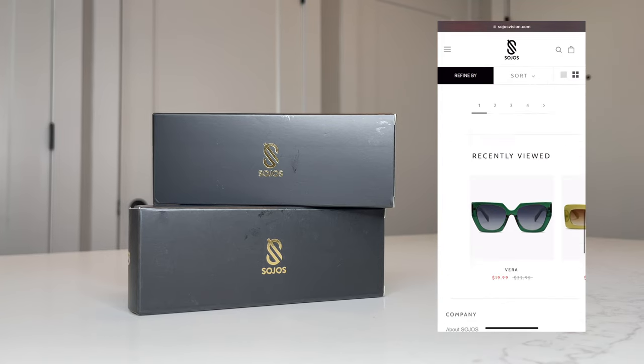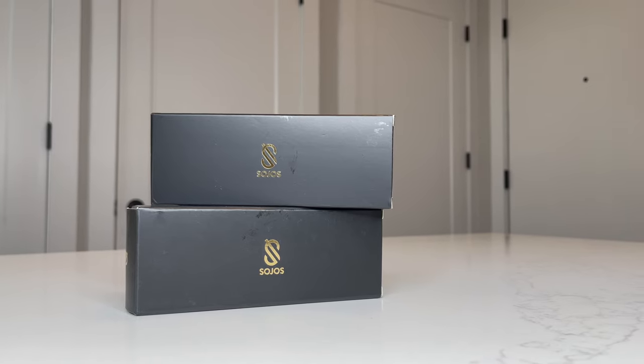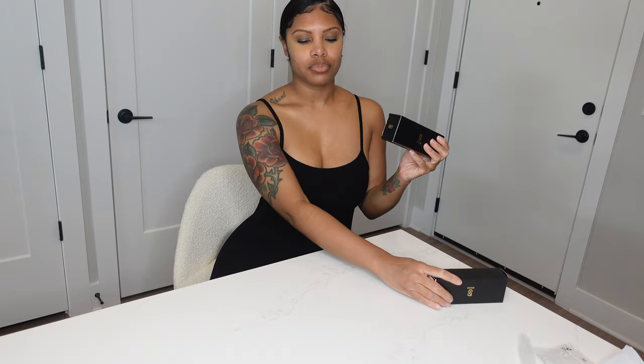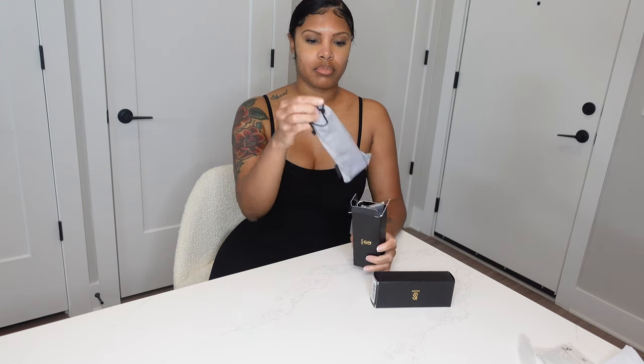So these sunnies are definitely gonna save my eyes and have me looking super cute at the same time. If you haven't already, go ahead and subscribe — we're on the road to 1k and I'm so excited! But anyways, before I get into the details, I just wanted to point out that this company is female-founded, and y'all know we're gonna support the girls every single time.